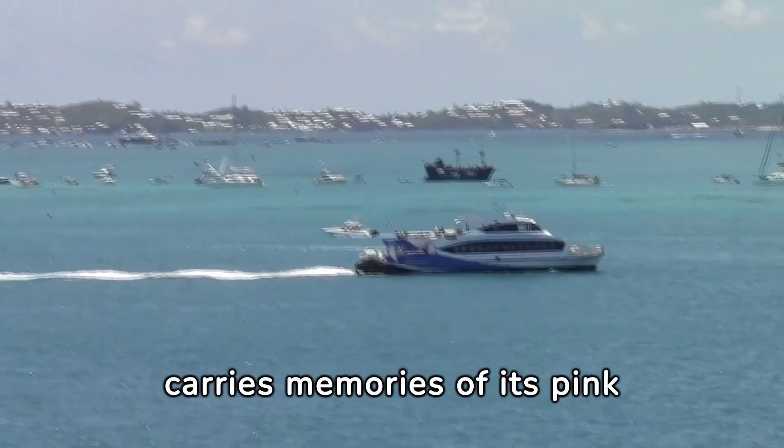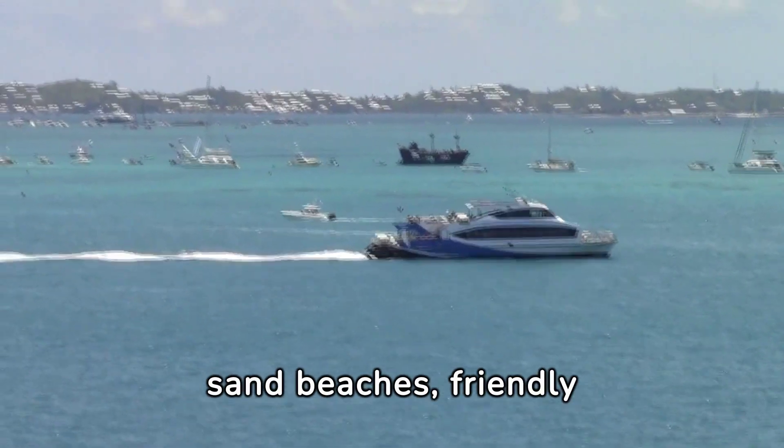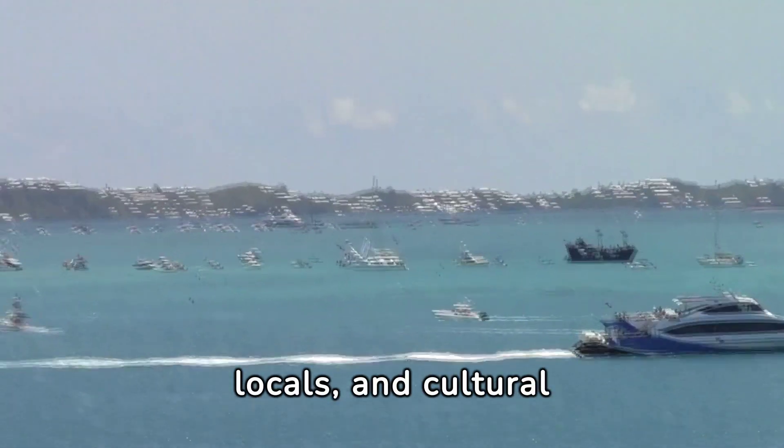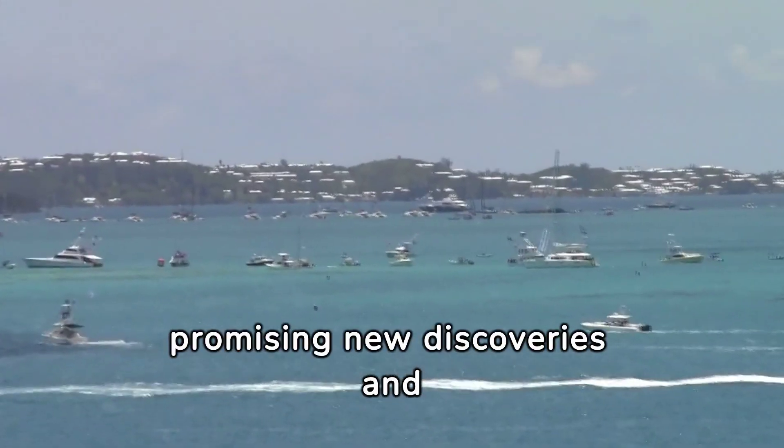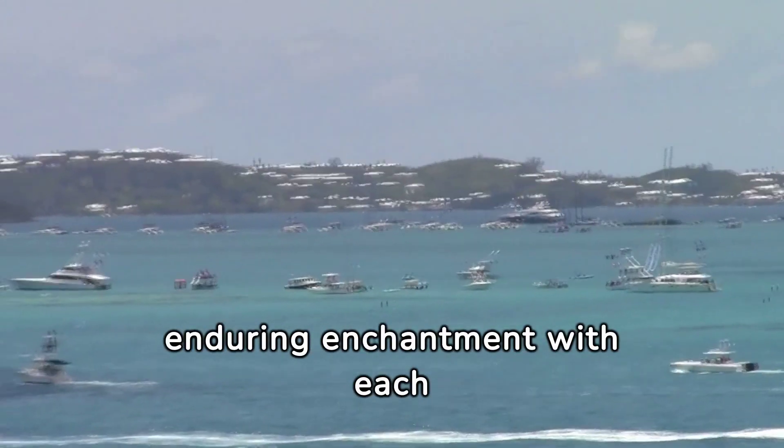Departing Bermuda, one carries memories of its pink sand beaches, friendly locals, and cultural richness. The island's allure doesn't just invite a visit, but beckons a return, promising new discoveries and enduring enchantment with each stay.